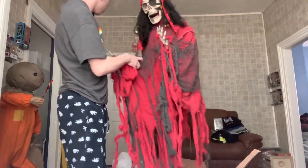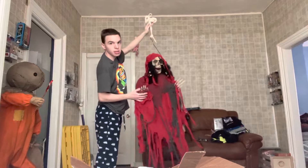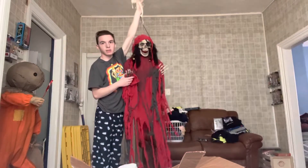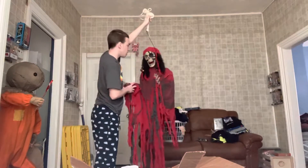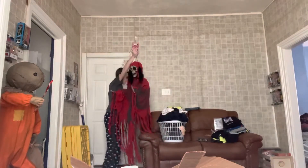Let's see what it looks like on display. Wow, this thing is huge. This was sold during the 2007 to 2012 season of Spirit Halloween. Oh my goodness, he's a big boy.